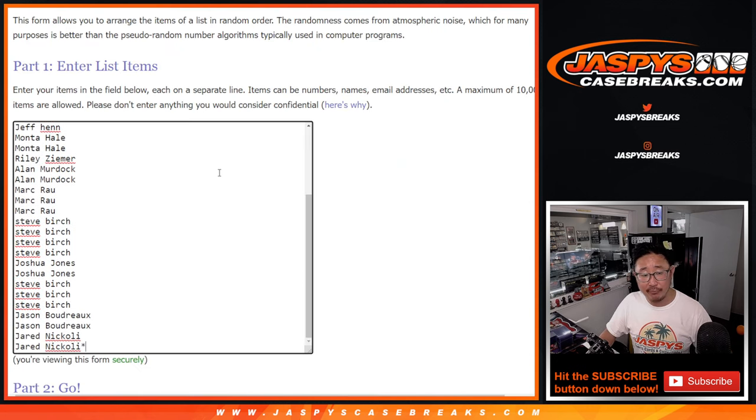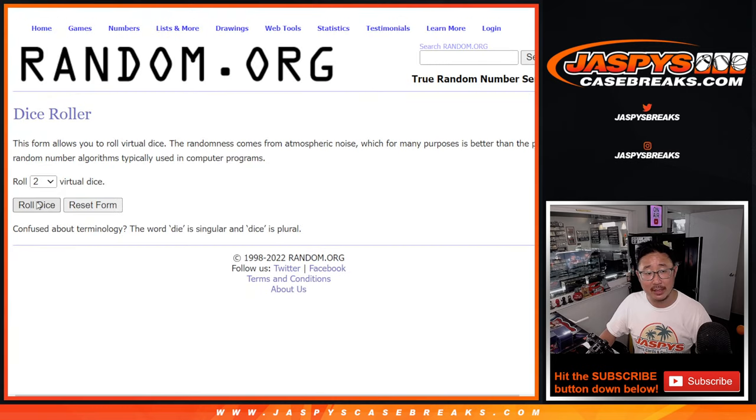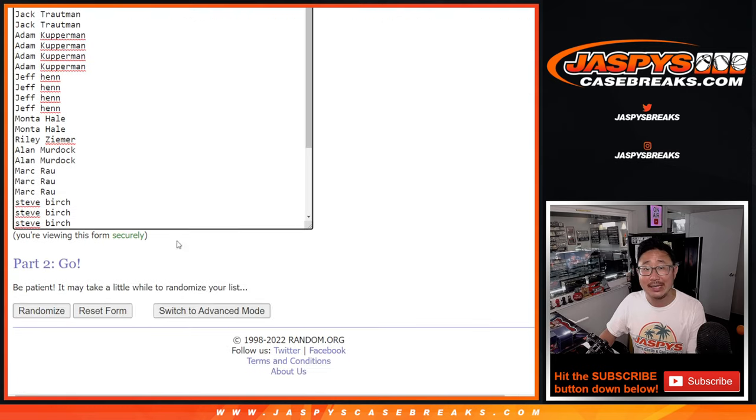So we're going to do the break itself first. With the dice, we're going to give away those four final number block spots. But for the break, names and teams, two and a one, three times.